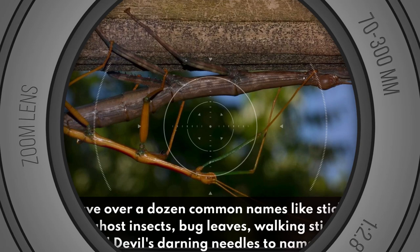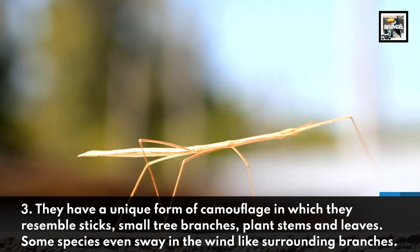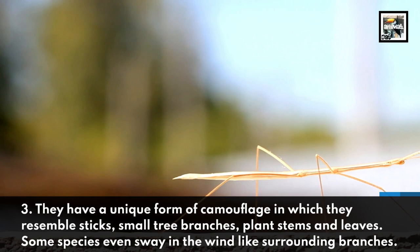Fact 3: They have a unique form of camouflage in which they resemble sticks, small tree branches, plant stems, and leaves. Some species even sway in the wind like surrounding branches.